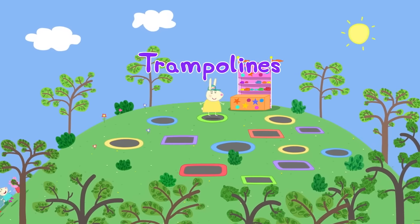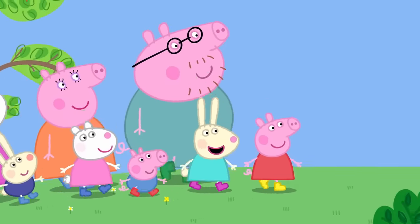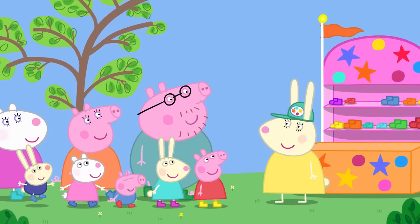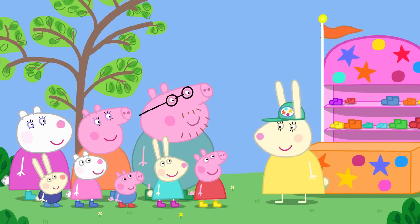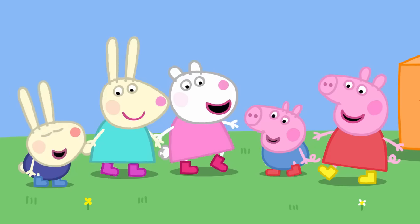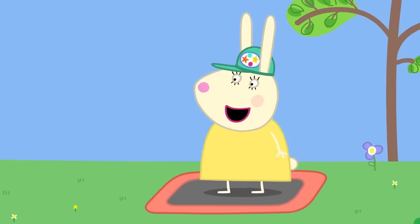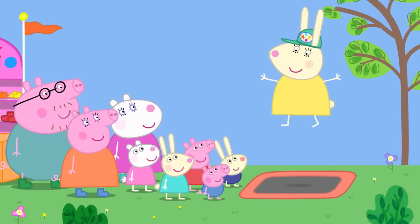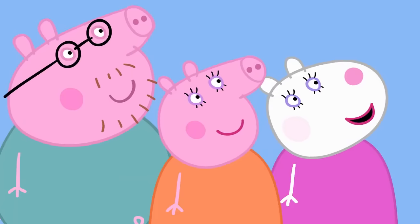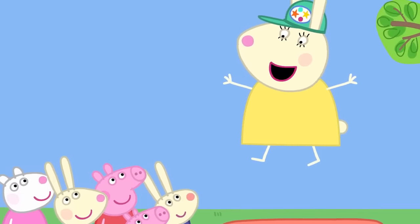Trampolines! Peppa and her friends have come to the trampoline park. I never bounced on a trampoline. I've bounced lots — it's the best thing ever. Welcome to the trampoline park. Miss Rabbit is in charge. When you bounce, you must bounce safely. First, take your shoes off. Only one person on each trampoline at a time. Always bounce in the middle. And no clever tricks — just bouncing. Happy trampolining, everyone.